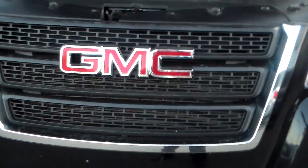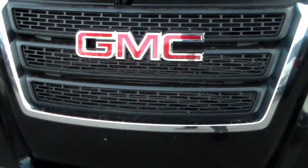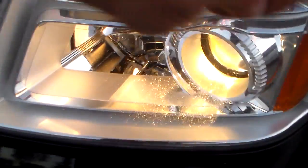Just in front here, you have your nice chrome grille as well as the GMC badge, brightly labeled there for you so everyone knows you're riding around in a nice and classy vehicle. You've got your fog lights just down here as well as your Lexon headlights just right here.